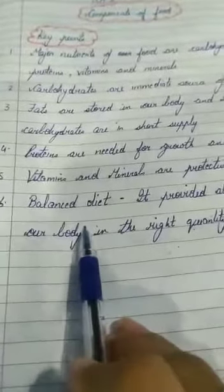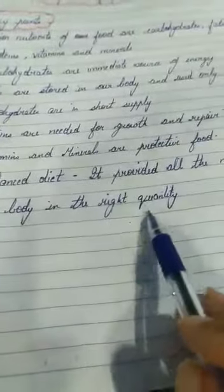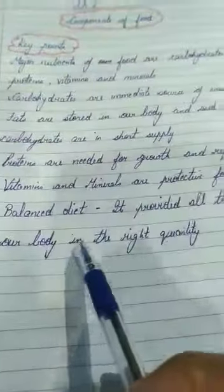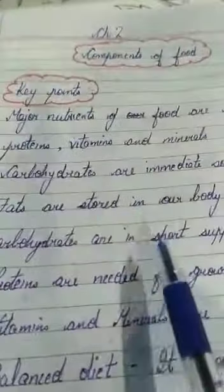The next key point is balanced diet. A balanced diet provides all the nutrients to our body in the right quantity. If we are having all the nutrients at the right time and in the right proportion, that means we are taking a complete balanced diet.